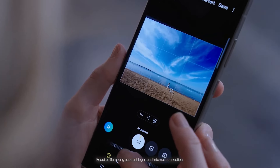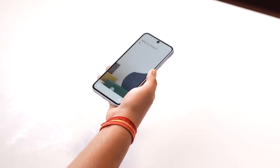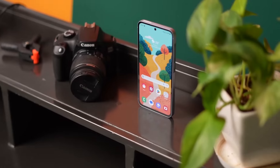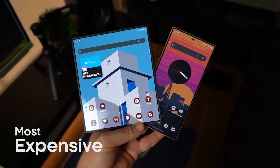Samsung is finally rolling out a long-awaited feature which has been available since 2016. However, Samsung gave this feature to a $350 Galaxy smartphone but didn't bother to give it to its most expensive smartphones.